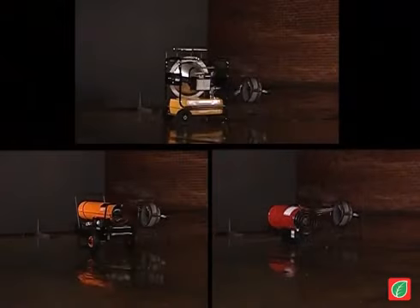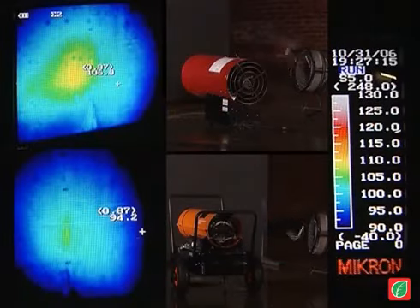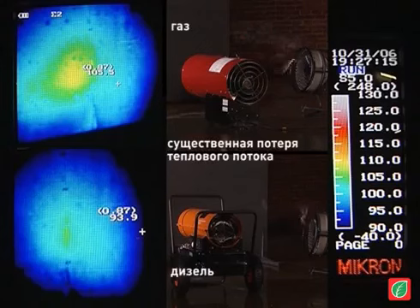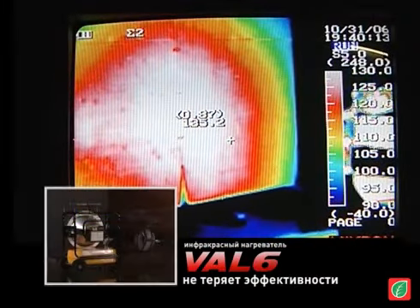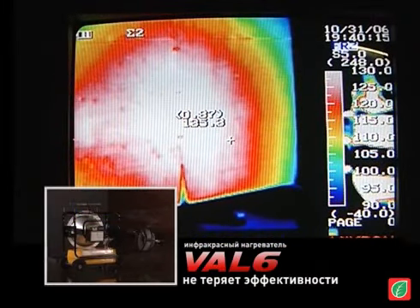A crosswind was simulated by an industrial fan. Here is the truth about heating under wind conditions. Please note the great drop-off in heating efficiency because of the crosswind with the two conventional heaters, while the VAL6 demonstrated no change whatsoever. The radiant infrared heat from the VAL6 stayed true to its target, amazingly with no interference.